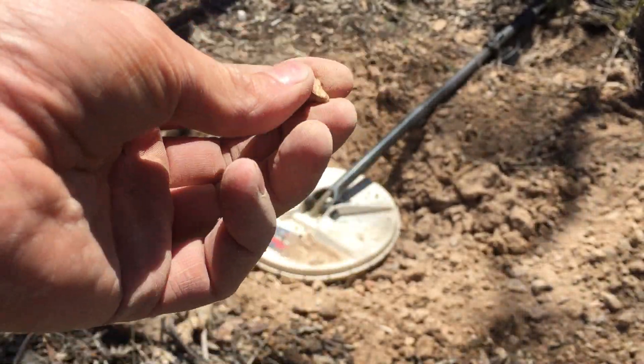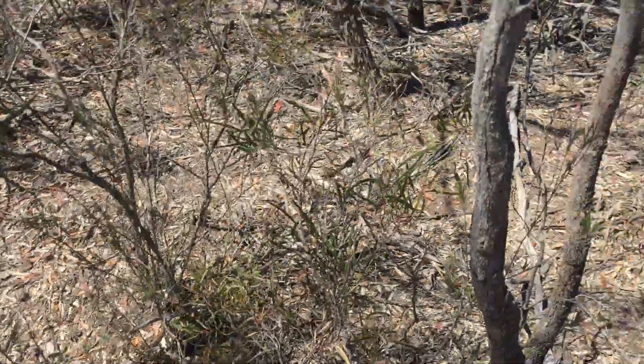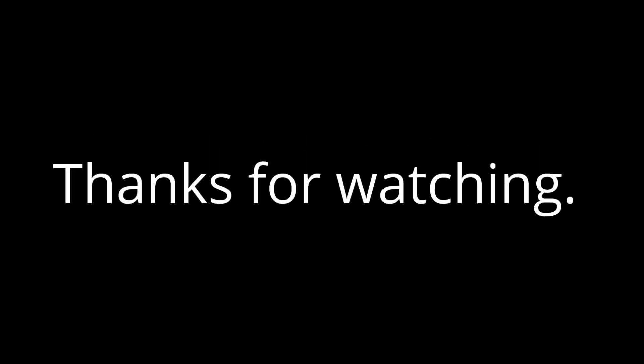Well, this is a good sign. As I said, I've not been here yet, so I'm going to have to go over this area very thoroughly. Oh well, let's see what else we can find. Here we go.